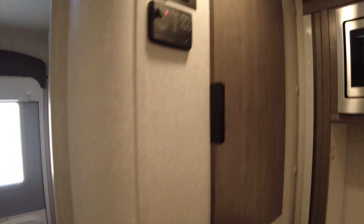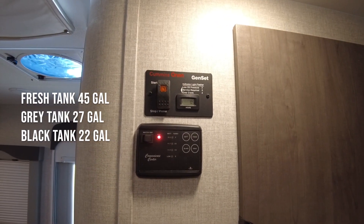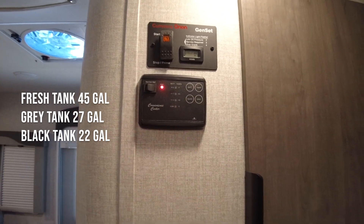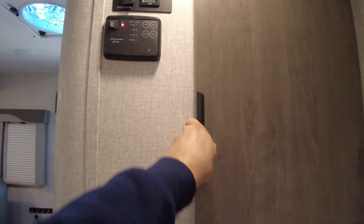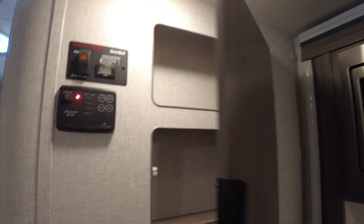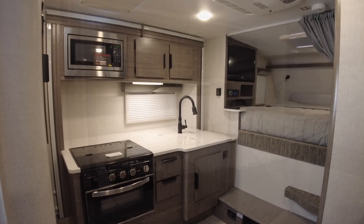Coming out of the bathroom, you have your generator on/off switch with the water pump and the indicators for your battery, fresh, black, and gray tanks. Right next to that, you have this nice little storage for all of your spices, canned goods, and all of the stuff you're going to use for this beautiful kitchen.